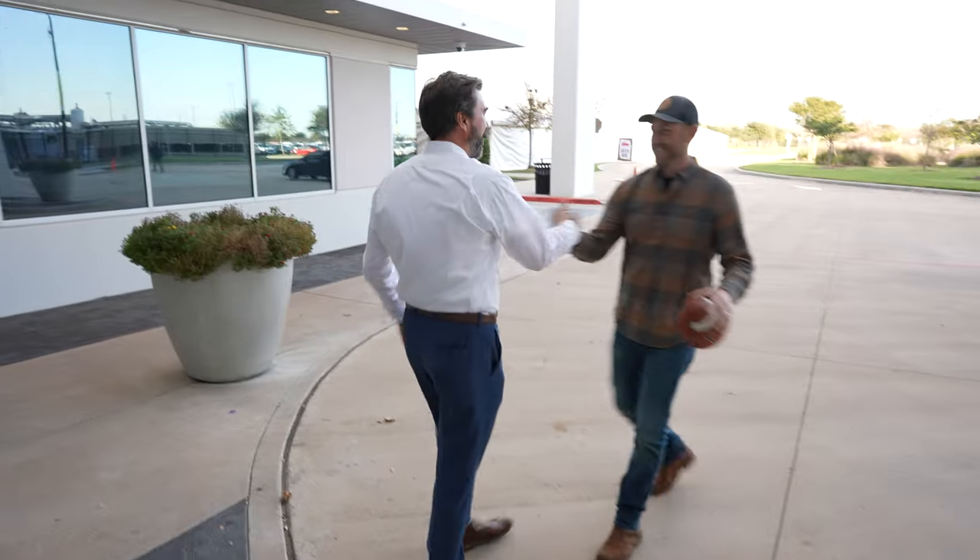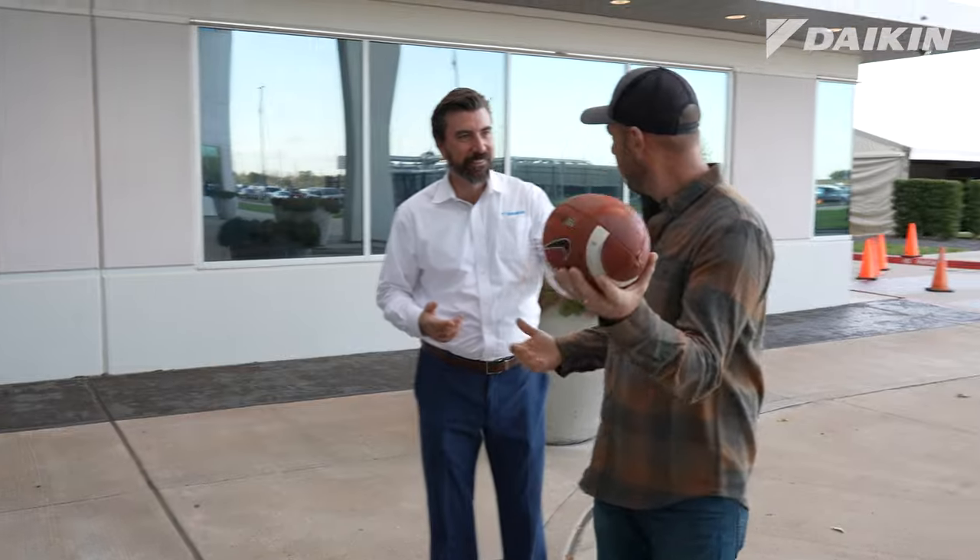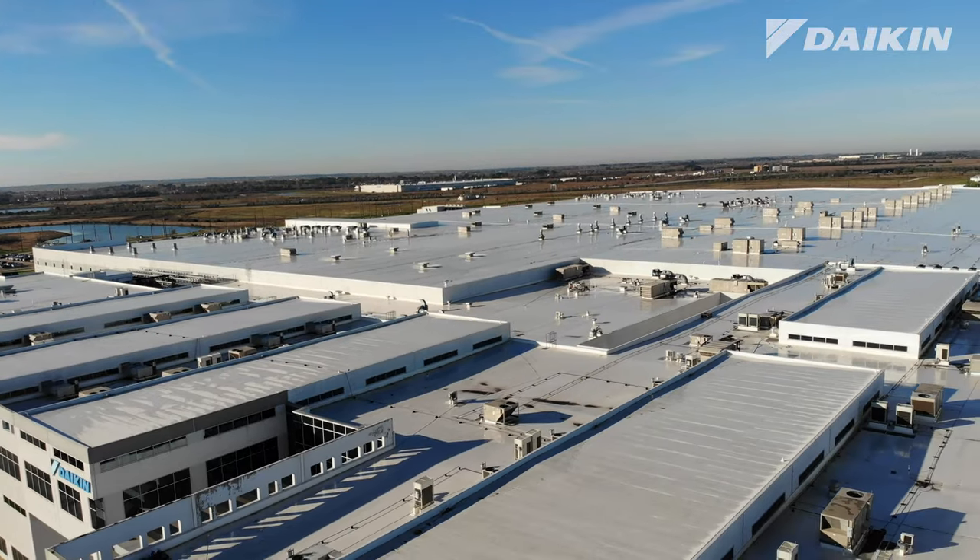Hey, how's it going? Welcome to Daikin, Dave. It's huge. It is big. But what about the football fields? 74 football fields. Oh my. Alright, got a lot to cover. Yeah, come on in.